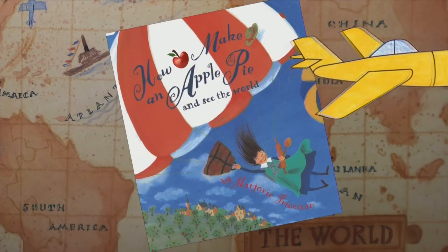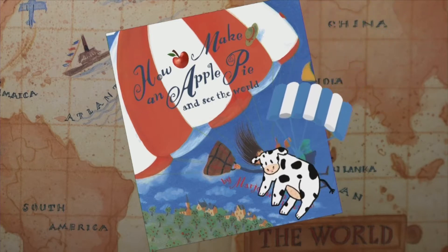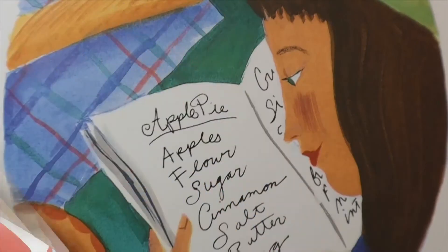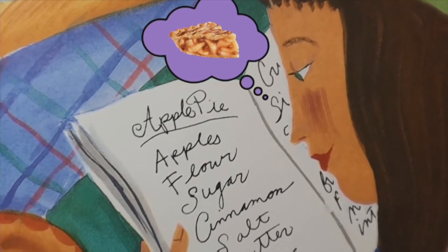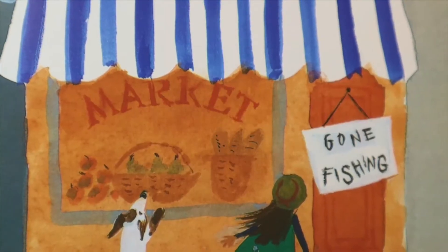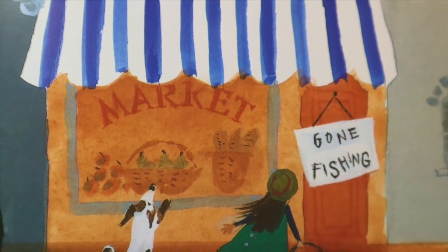Way up high in the apple tree. How to make an apple pie and see the world by Marjorie Priceman. Retold by Miss Lara. And down came an apple. Mmm, it was good. Making an apple pie is really very easy. First, get all the ingredients at the market. Mix them well. Bake and serve. Unless of course the market is closed. Gone fishing. Let's go.